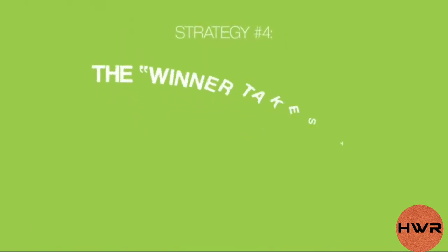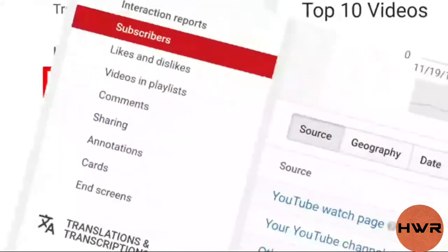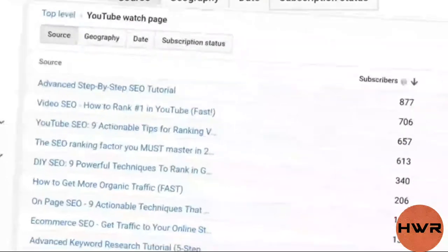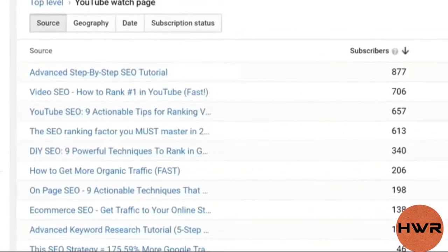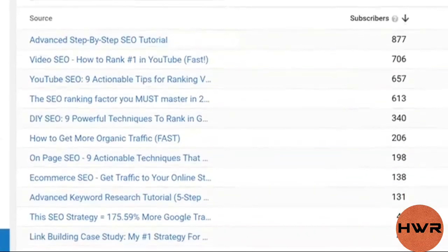Now it's time for our fourth strategy: the winner-takes-all technique. This is one of my favorite ways to get more subscribers on YouTube. First, log into your YouTube analytics and click on subscribers, then click on YouTube watch page. And just like that, you can see which videos generate the most subscribers for your channel.